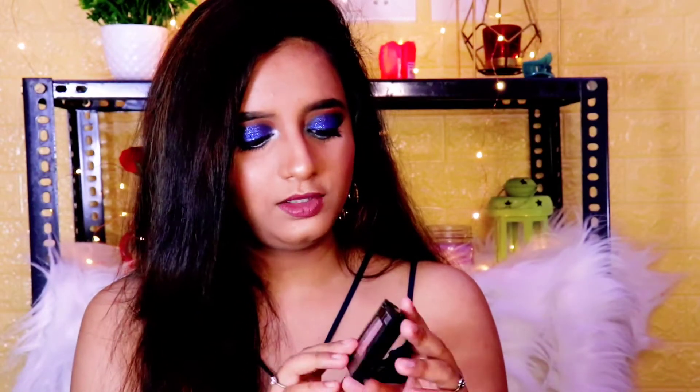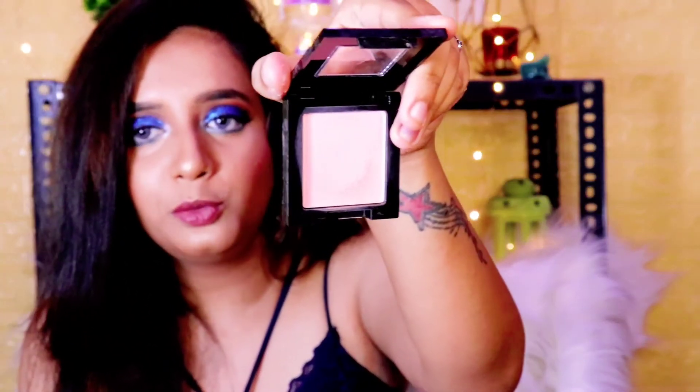The next product is a blush. This is the Maybelline Fit Me Blush in the shade Pink. It is a matte blush — very cute and small. It is not overly pigmented, so you can apply the blush slowly. The blush is nicely pigmented — if you apply too much at once, you will look like the Joker. It is available in three to four shades including coral shades. It is long lasting. The Fit Me range overall is very good.